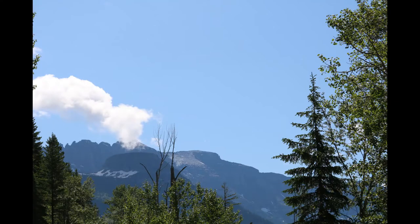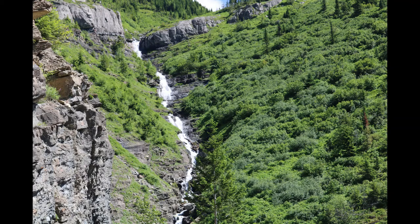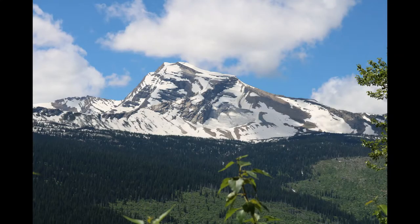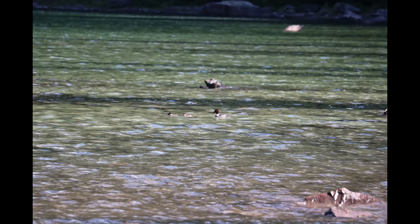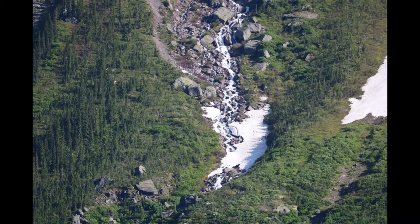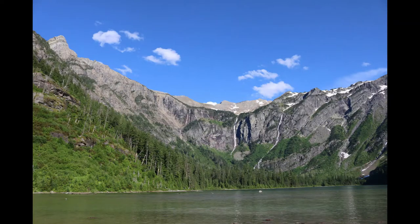Avalanche Lake was a great trail, but keep in mind it's very, very crowded. Part of that is because when we went, most of the road was closed, so naturally the most popular trail was even more popular when options were more limited. It was a very nice trail — you walk along a beautiful creek in a nice forest, and at the end you see just this massive mountain with many waterfalls pouring into a lake.